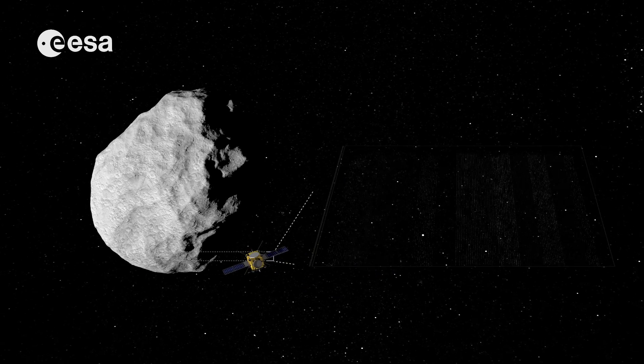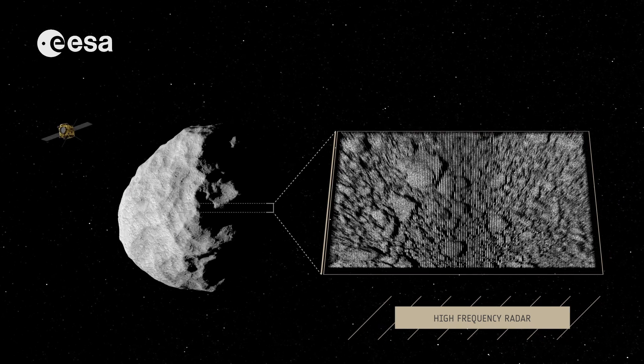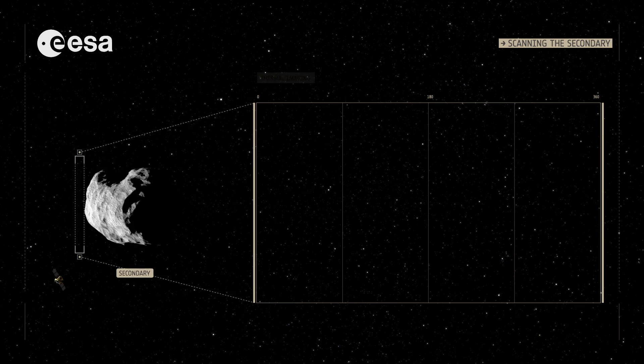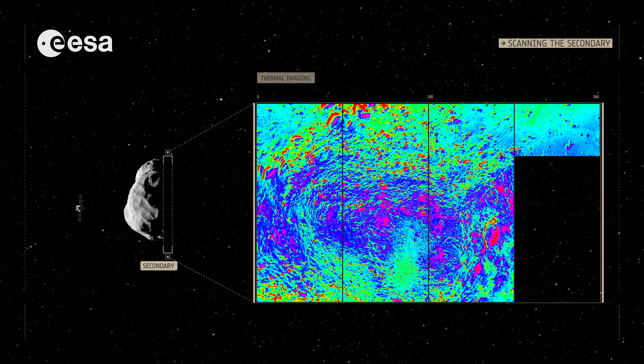AIM's high-frequency radar will probe the first layers beneath Didymoon's surface. This will help engineers to fully understand the structure and model DART's impact. Thermal imaging will reveal more surface properties, including the soil structure and cohesion.